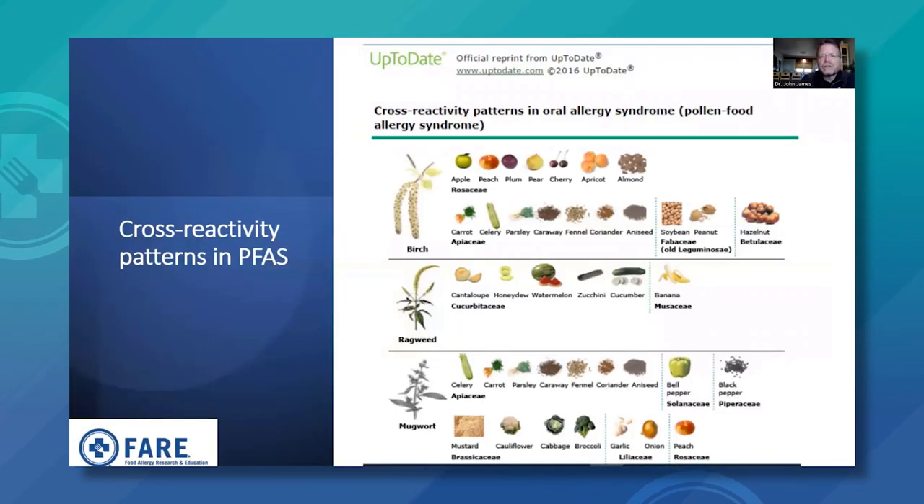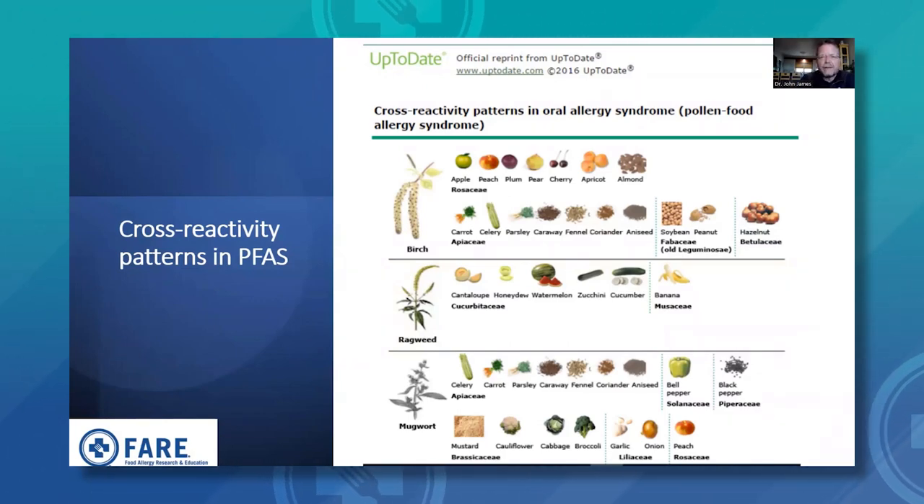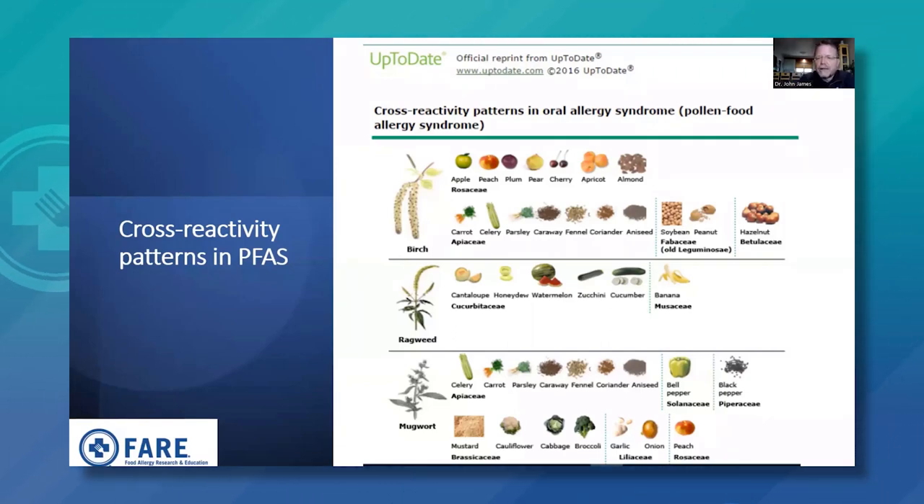This slide shows the full cross-reactivity patterns in pollen food allergy syndrome. Birch is associated with a variety of fruits, vegetables, and tree nuts. Ragweed is linked to melons, zucchini, cucumber, and banana. Mugwort is associated with a whole variety, from celery to mustard to vegetables and black pepper. In clinical practice, adult patients would often come in complaining about reactions to these foods without the connection being recognized — no one had made the association between their food reactions and their pollen allergy.